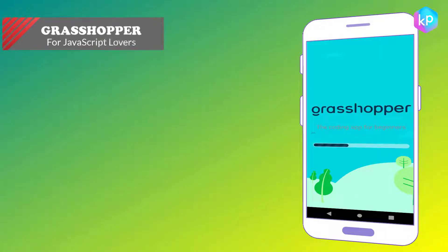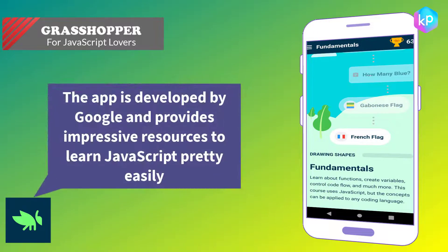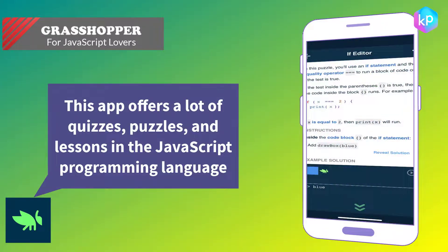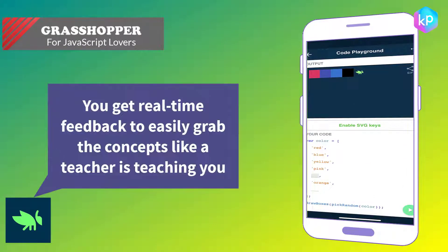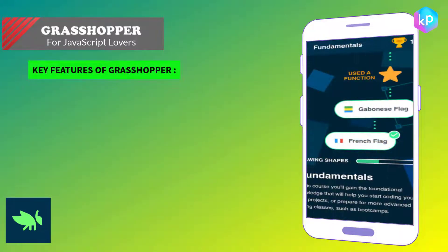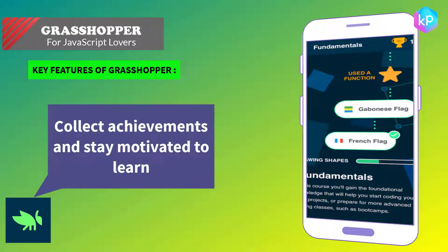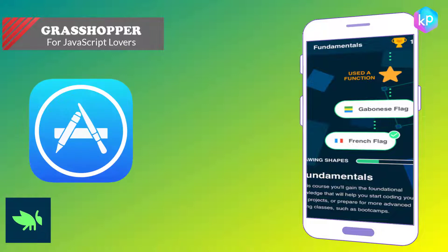Grasshopper — for JavaScript lovers. This app is designed to offer great resources to learn programming in a fun way. Developed by Google, it provides impressive resources to learn JavaScript pretty easily, offering quizzes, puzzles, and lessons in the JavaScript programming language. The app suits beginners best, giving real-time feedback to help you grasp concepts as if a teacher is teaching you. Key features: visual puzzles and lots of challenges with each lesson, real-time feedback, achievements to stay motivated, and smooth and attractive visuals. Grasshopper is available on the iOS Store and Google Play.